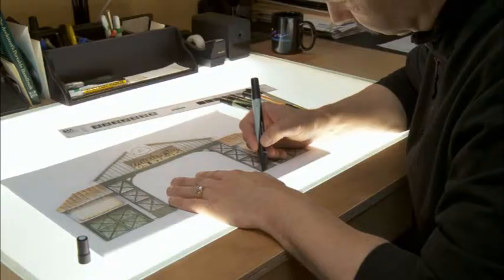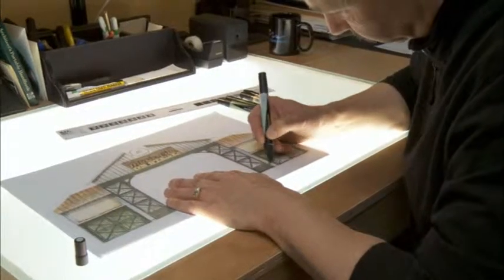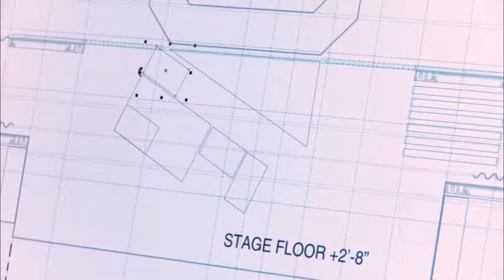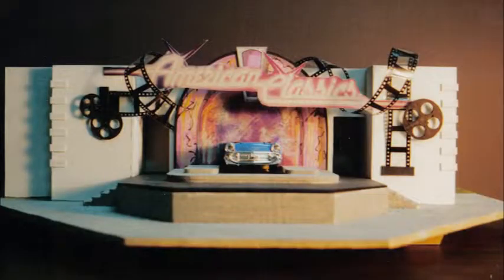Some of the tools of the trade that I use are the drafting table — I do a hand drawing, color it with marker, pen, and color pencil — but I also do stuff on the computer. CAD drawing allows us to virtually look at something and see where we might have some opportunities or mistakes. Sometimes, in order for the client to get a better picture of what the product is going to look like, we'll build a scale model.